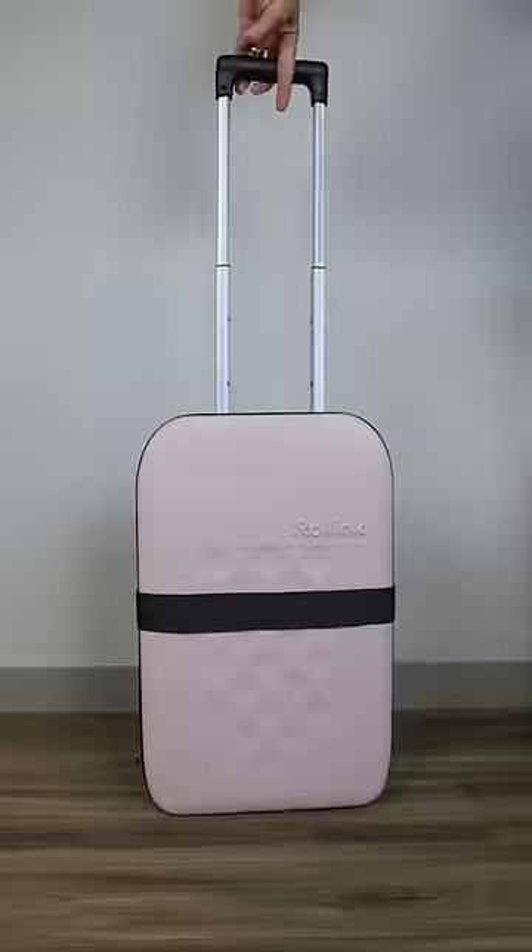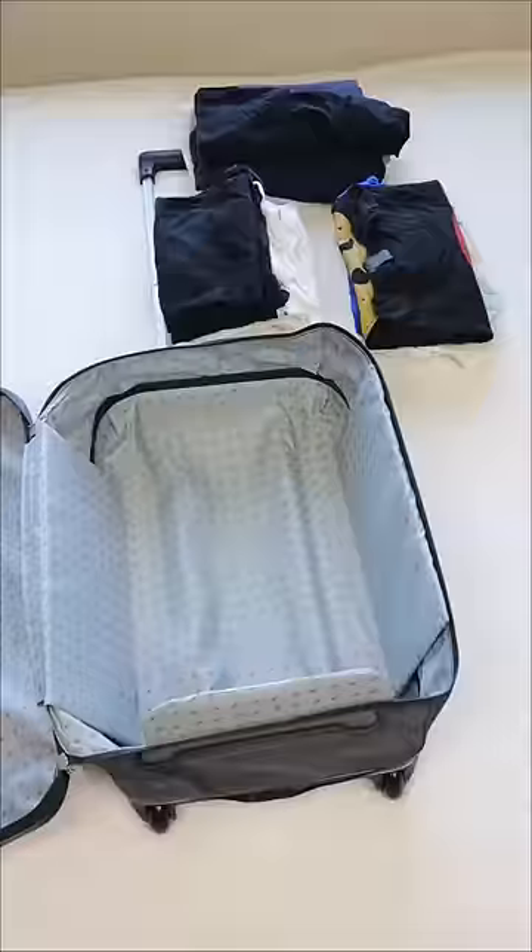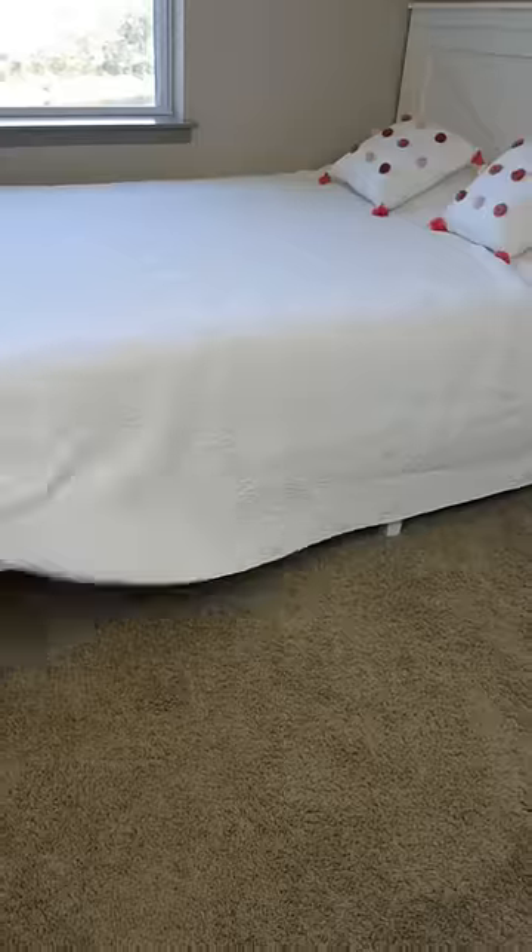Amazon travel hacks. This is the world's thinnest suitcase. It collapses upwards, can hold three months worth of clothing, is water and scratch resistant, and folds up in seconds to be easily stored away.